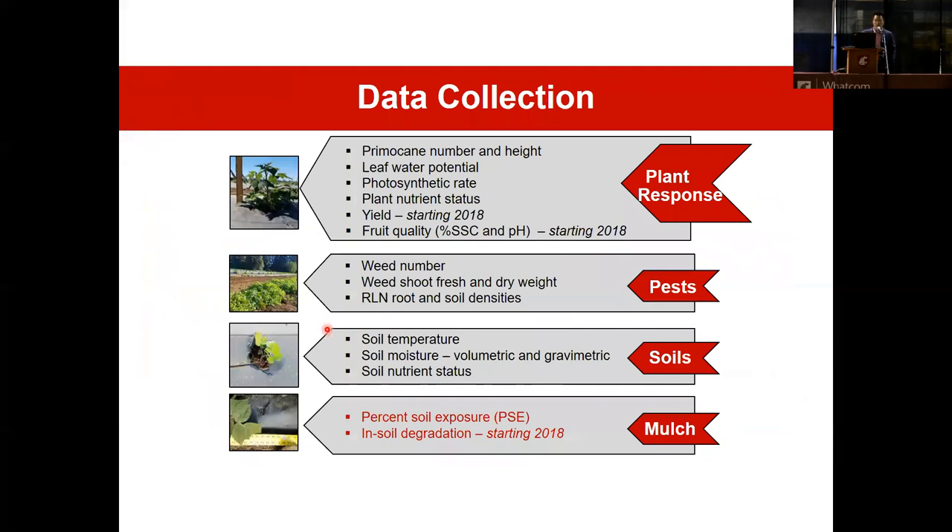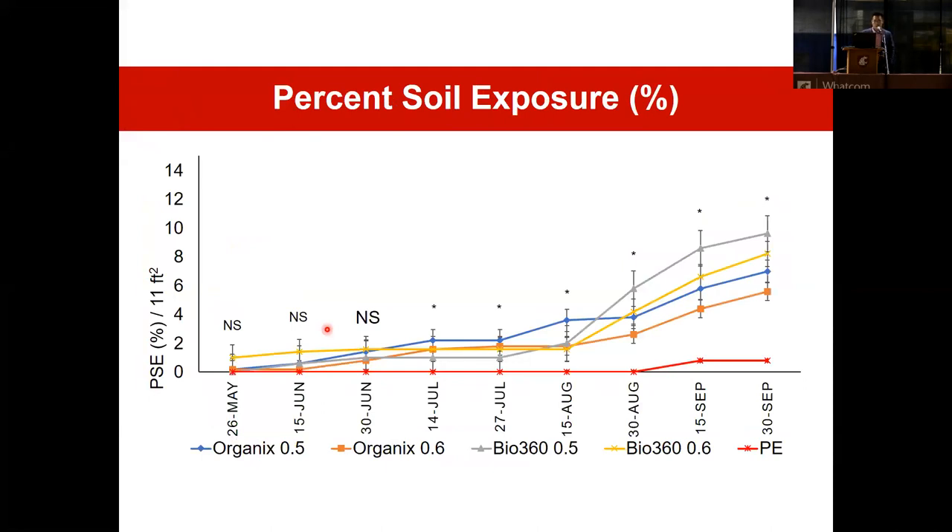The last category of data collection is percent soil exposure, or PSE. We measure an 11 square foot region in each plot. The purpose is to see how mulch deteriorates over time and the rate of deterioration. There was no degradation until July 14. After August 15, the degradation rate in BDM treatments increased, whereas PE mulch remained intact with the soil. On August 15, all BDM treatments had a statistically higher PSE than bare ground control. What we can learn from this data is that you can choose products with your preferred degradation rate for your production system.